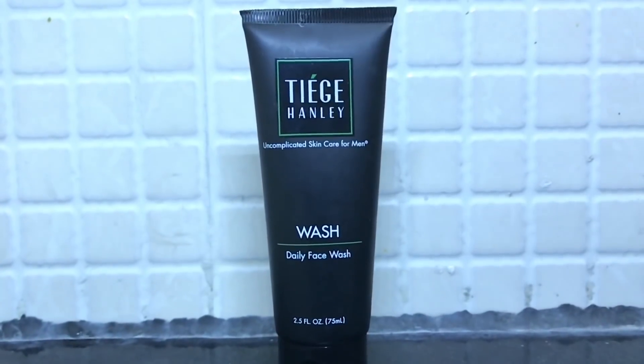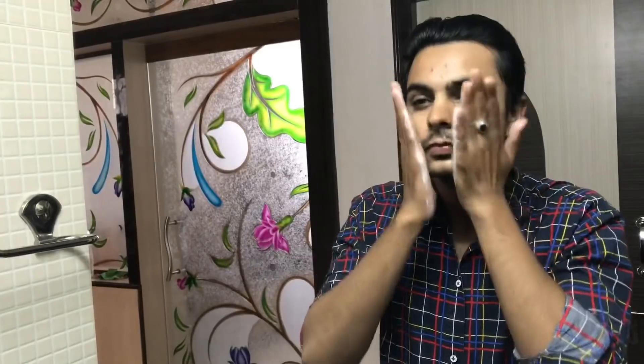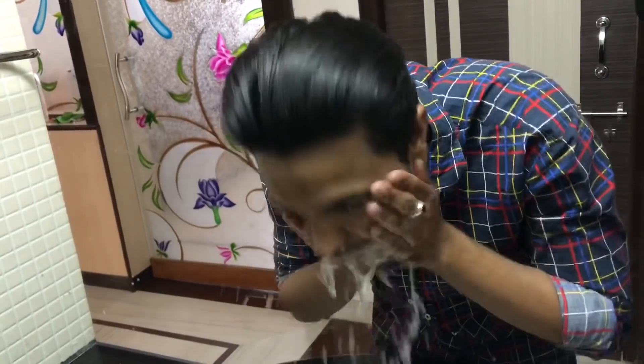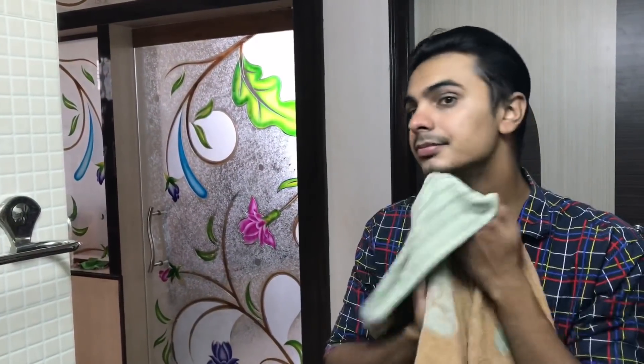Let's start with the face wash. I am taking a small amount and applying it to my face. One thing I like about this face wash is that it removes excess oil and dirt from your face, but it will not strip away your natural oils.